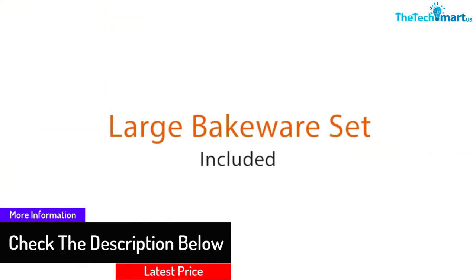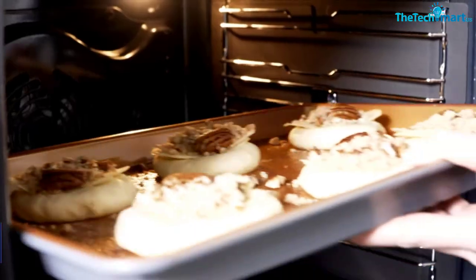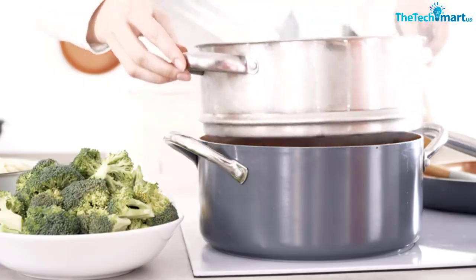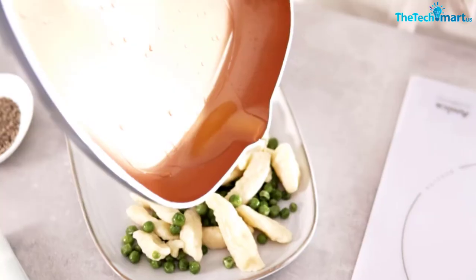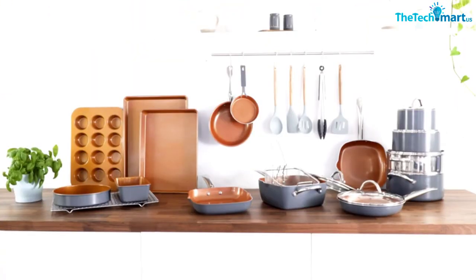The cookware set is also safe to use on different ovens, including induction. Furthermore, all components are free of lead, PTFE, cadmium, and Teflon. The set includes a few additional accessories, like a pair of pan scrapers and two cleaning sponges.